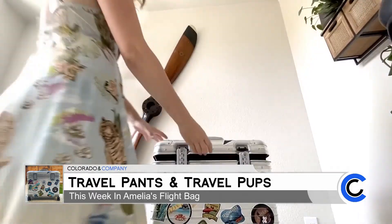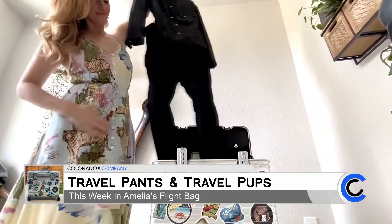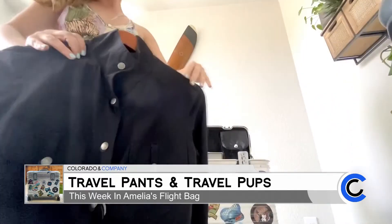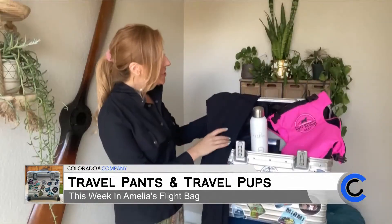The first thing I want to pull out of my flight bag is this beautiful clothing from Anatomy. Anatomy is a luxury travel clothing line, and the designers have combined these classic lines with really high-functioning and easy-to-care-for fabrics.